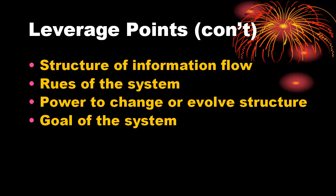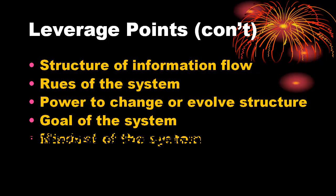Number 2: the mindset or paradigm that the system — its goals, structure, rules, delays, and parameters — arises out of. A societal paradigm is an idea, an unstated assumption that everyone shares; thoughts or states of thought that are sources of systems. Paradigms are very hard to change, but there are no limits to paradigm change. Meadows indicates paradigms might be changed by repeatedly and consistently pointing out anomalies and failures to those with open minds.